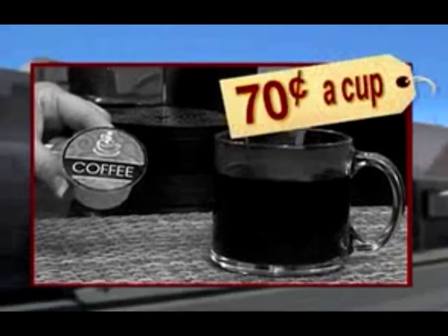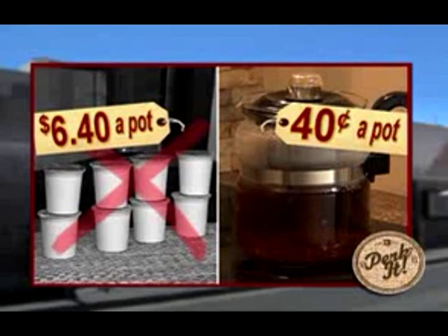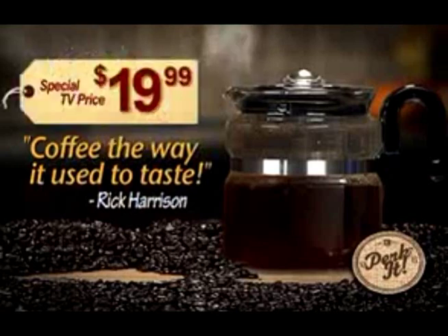Plus, today we're all trying to save money. Make coffee with a single-serve pod machine and you're paying about 70 cents a cup. Brew it with my Perkitt and it's about a nickel. Would you rather pay $6.40 for a pot of instant, or $0.40 for a pot of real coffee? That's an easy choice. So call now and get your Perkitt for just $19.99.